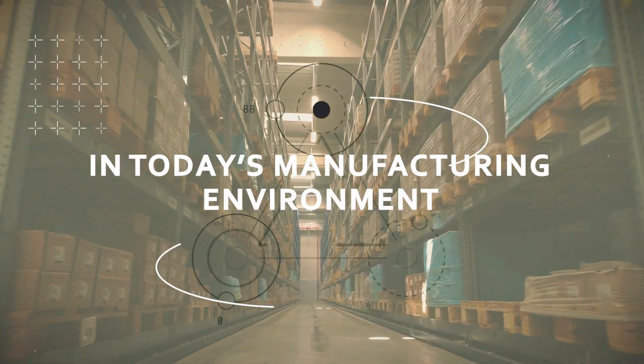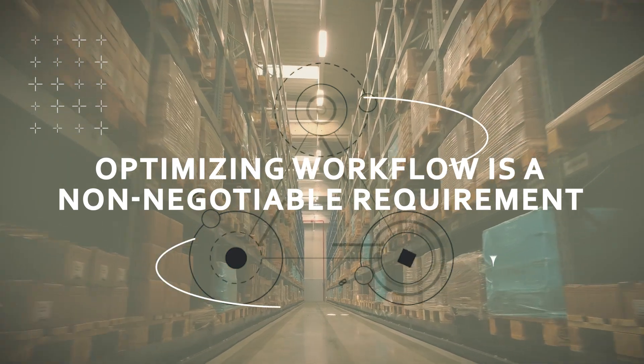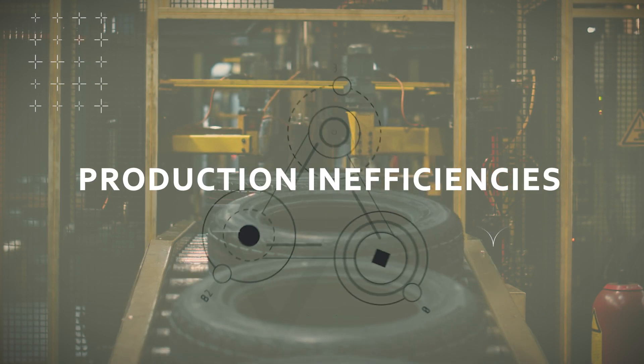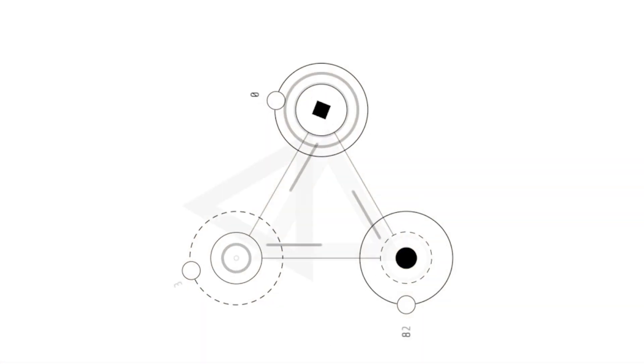In today's manufacturing environment, optimizing workflow is a non-negotiable requirement. Yet many companies face the challenges of equipment bottlenecks, production inefficiencies, overhead crane safety concerns, and limited workspaces.